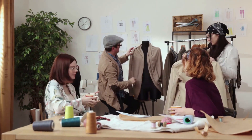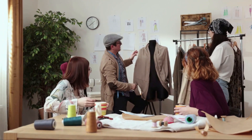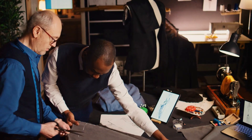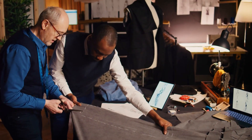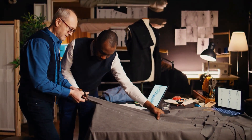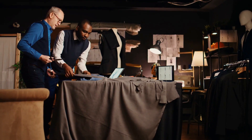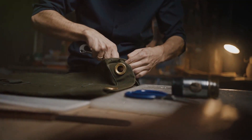At iGift, we understand this. We've been in the business of creating unique uniforms for years and our expertise is unmatched. Our skilled craftsmen work tirelessly to bring your vision to life. Whether it's replicating a windbreaker from another brand or creating a design from scratch, we've got you covered.